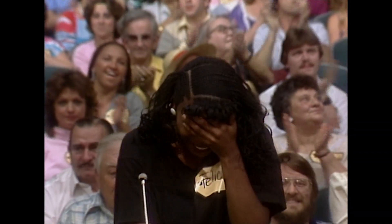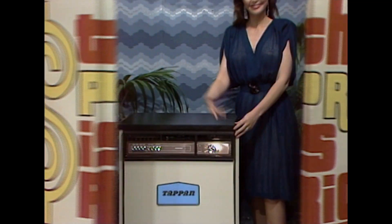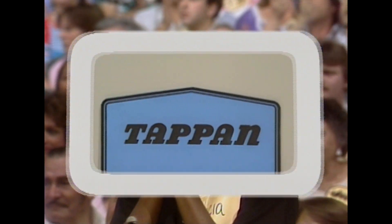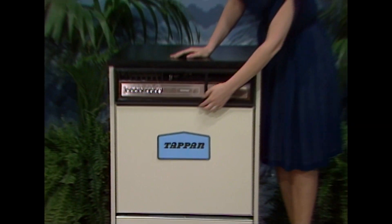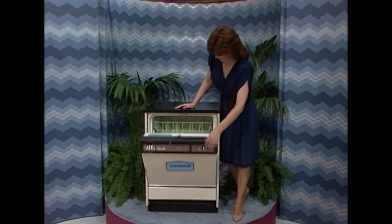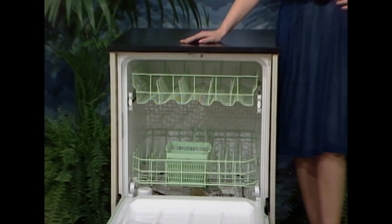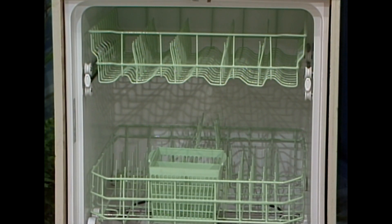Here's your spot right here, Felicia. And here's the next item up for bids: a handy dishwasher. A heavy duty Tappan built-in dishwasher with two stainless steel revolving spray arms, 10 timer selections, porcelain enamel tub and door liner from Tappan Appliances.